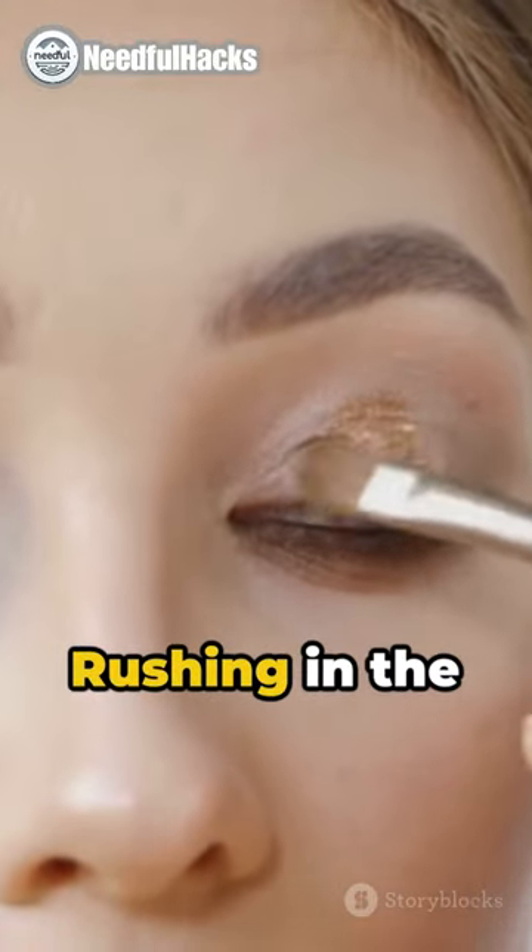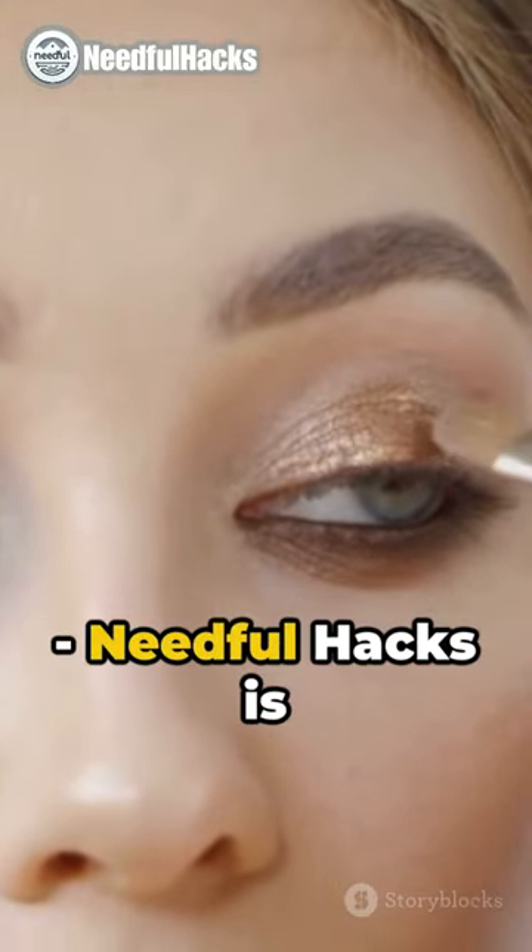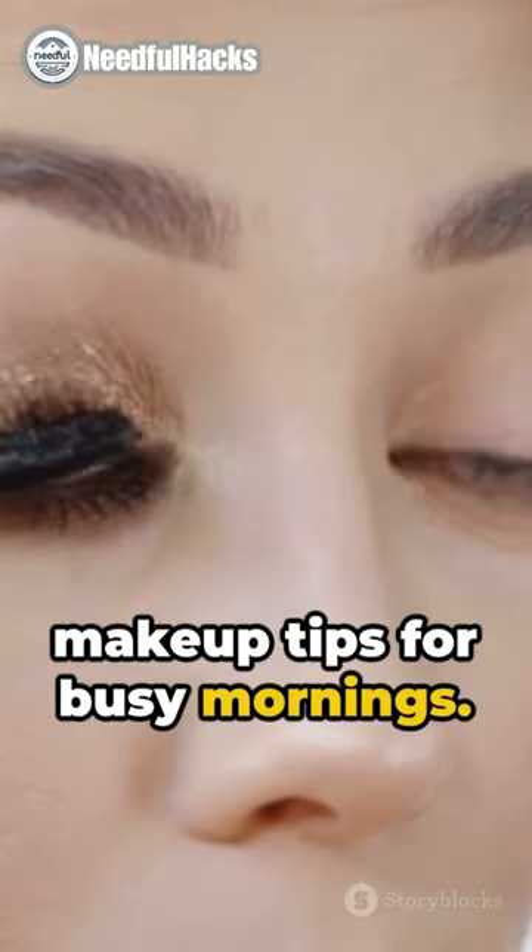Hello, future makeup artists! Rushing in the morning? Don't worry. Needful Hacks is here with five quick makeup tips for busy mornings.